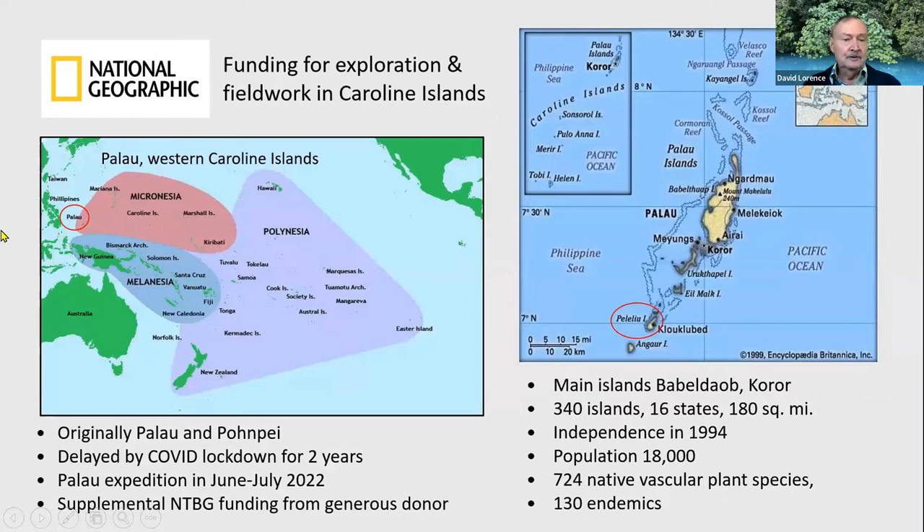We were fortunate — the garden was fortunate — to receive funding from the National Geographic Society for field work in the Caroline Islands, of which Palau is part. I applied over two years ago for the funding and received it, but we had to put the project on hold because of COVID and the pandemic.